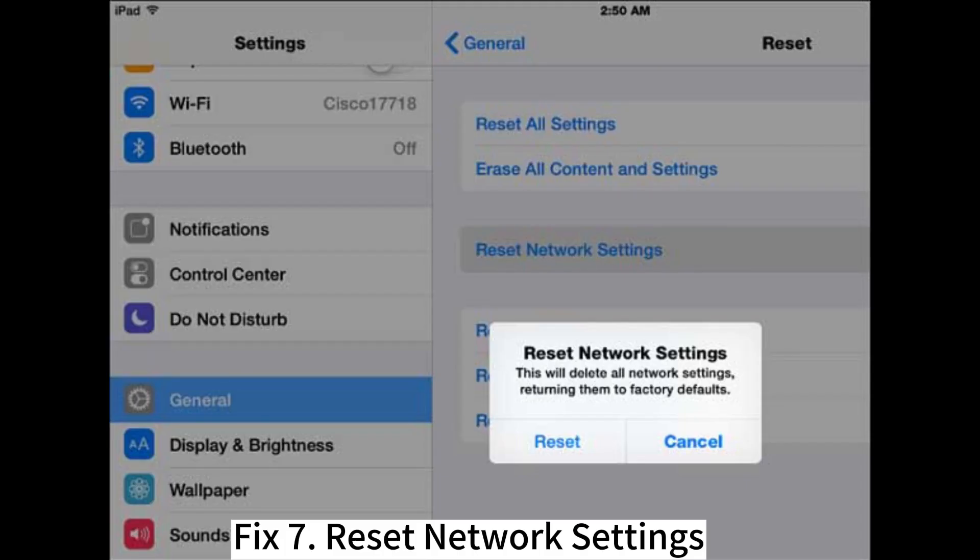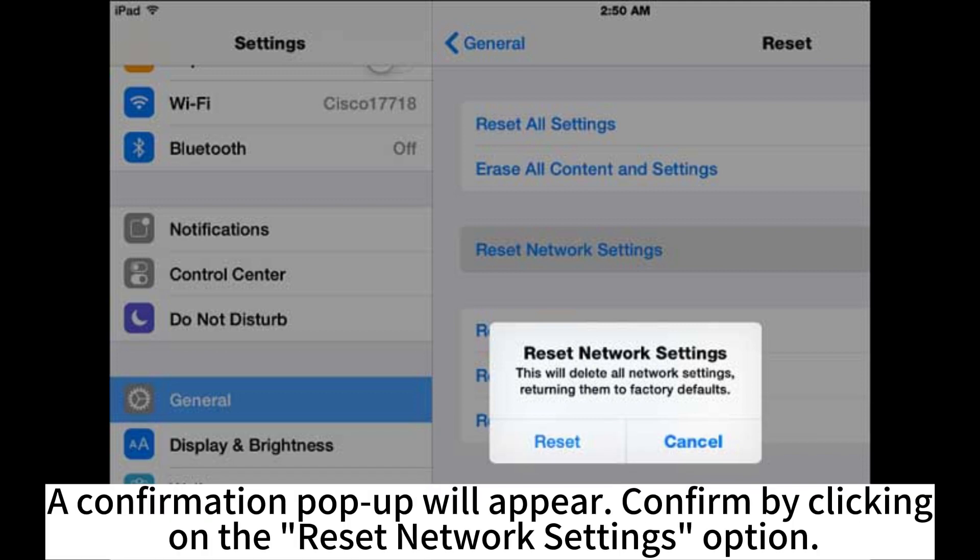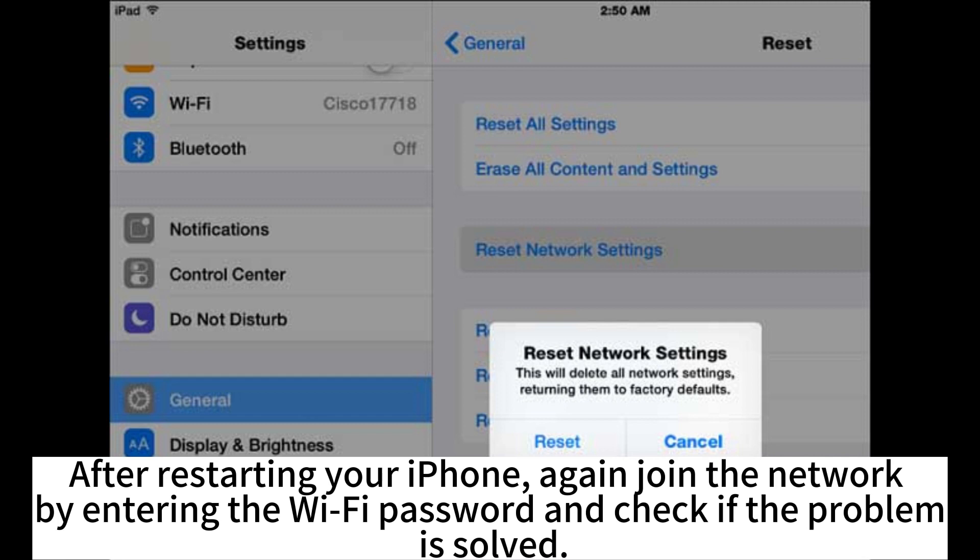Fix 7: Reset network settings. On your phone, go to Settings, then General, scroll down and tap on Reset. Choose the Reset Network Settings option from the screen. A confirmation pop-up will appear — confirm by clicking on Reset Network Settings. After restarting your iPhone, join the network again by entering the Wi-Fi password and check if the problem is solved.